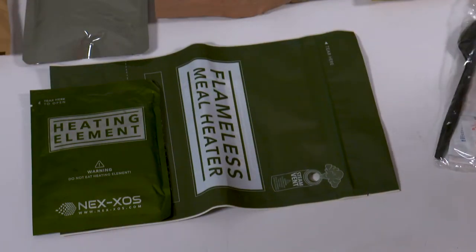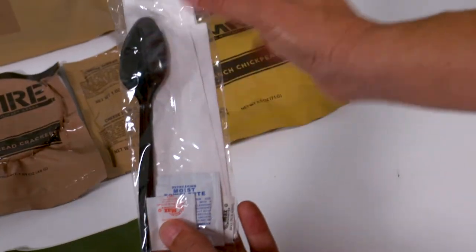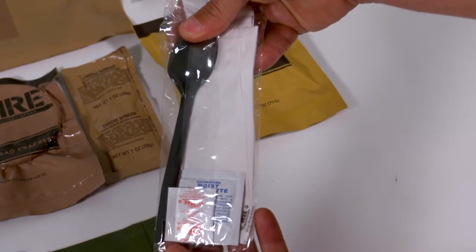Also included is a flameless ration heater and an accessory kit including a spoon, napkin, salt, pepper, and some may include a moist towelette.